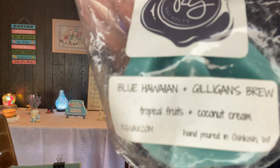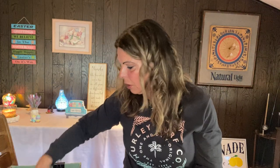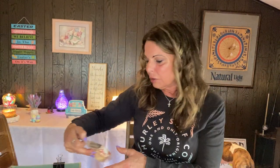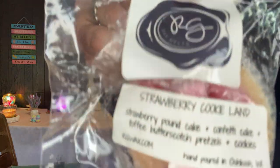Let's do Rose Girls. I pulled Blue Hawaiian — Gilligan's Brew — it's tropical fruits and coconut cream. I pulled Fierce Morning Sex — fierce Abercrombie type and morning sex. And Don't Be Salty — I can't wait to do this one. I'm hoping to do Don't Be Salty on a warm day. I have two more of those. Strawberry Cookieland, Strawberry Pancake, Confetti Cake, Toffee, Butterscotch Pretzels, and Cookies — that sounds so good.